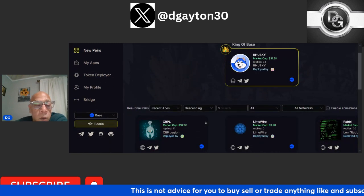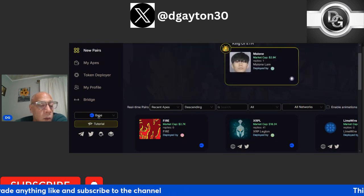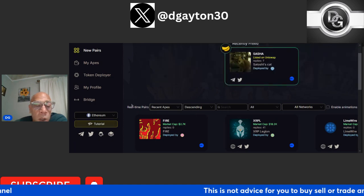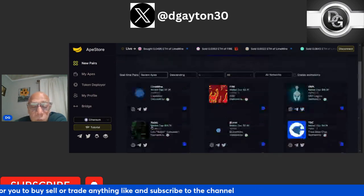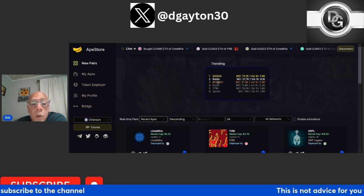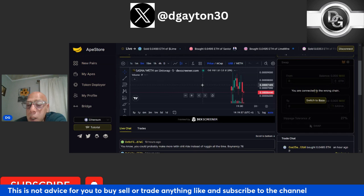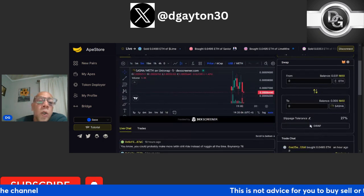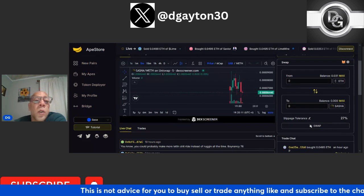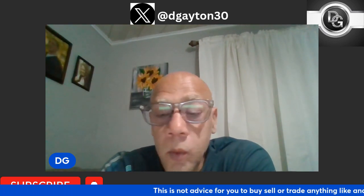Not only can you buy, sell, and trade launch pads, but you can also bridge all your tokens from here. This is how you change networks — we're on Base right now, but if you want to trade on the Ethereum network, you hit Ethereum and you can trade on the Ethereum side of the launchpad. There's your volume card showing all the volume for each token. Click on any one and it takes you right to that page with the chart where you can buy, sell, and hold. Some of the key upgrades to Ape.Store are the bridge, the referral link, and the additional Ethereum network blockchain for the launchpad.